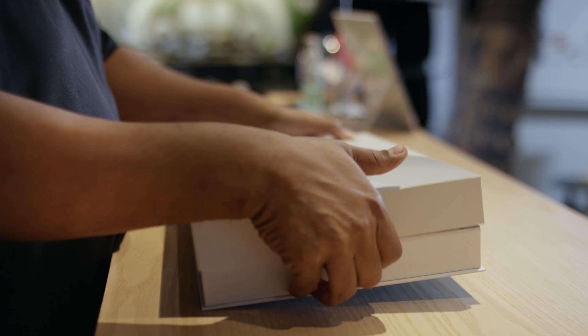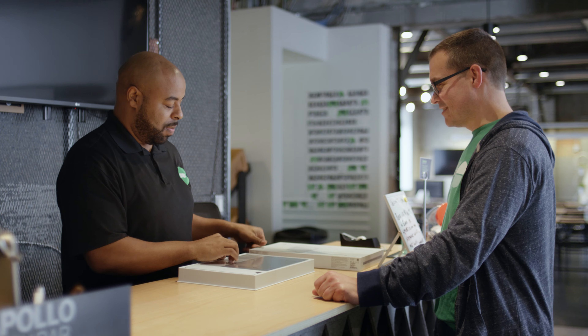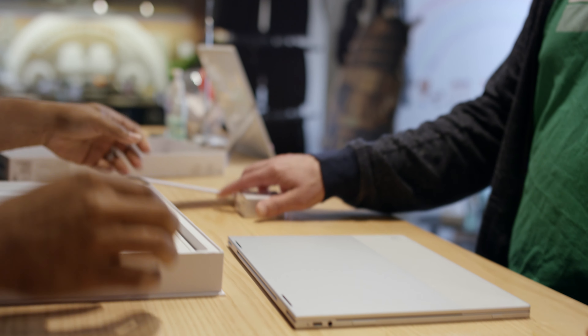Using Chromebooks really has reduced our support cost. I can just take it out of the box and it's ready to go in 25 minutes, compared to other platforms which take two to three hours.